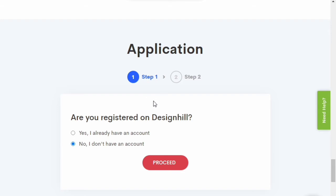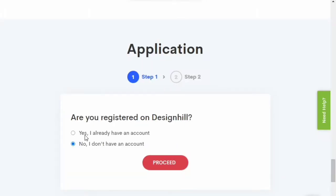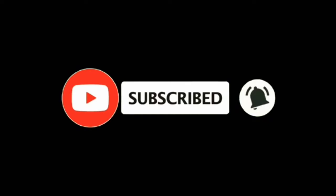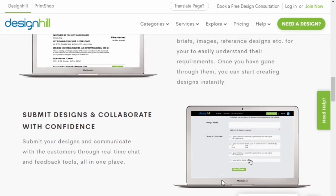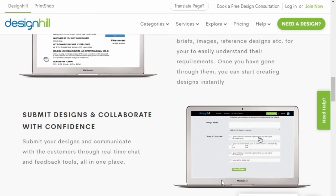Everything uses the same account — even if you're going to open your store, you apply with that same account. Before moving on, please subscribe and click the bell notification so you won't miss any updates from our channel. The best way to earn money from this website is by attending contests, because the minimum prize for winning a contest is $100, which is really nice.